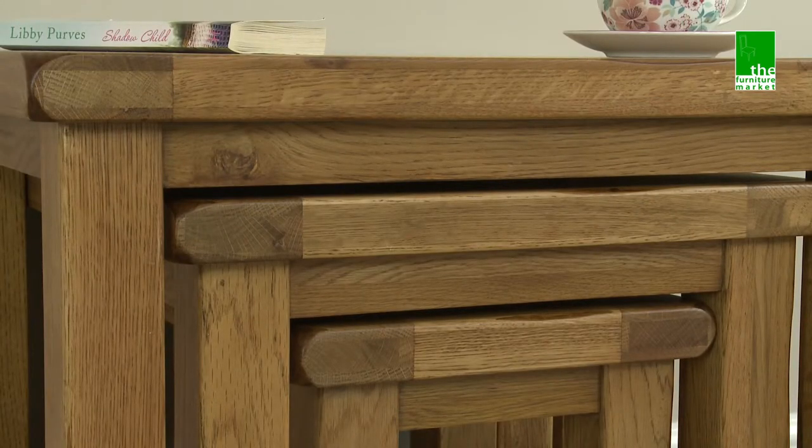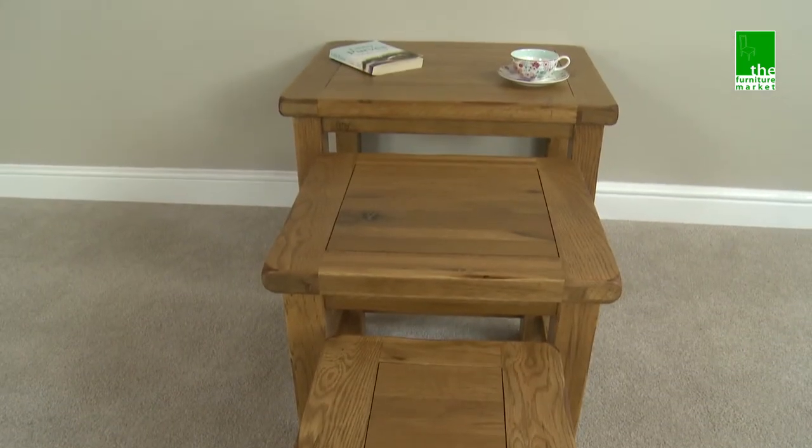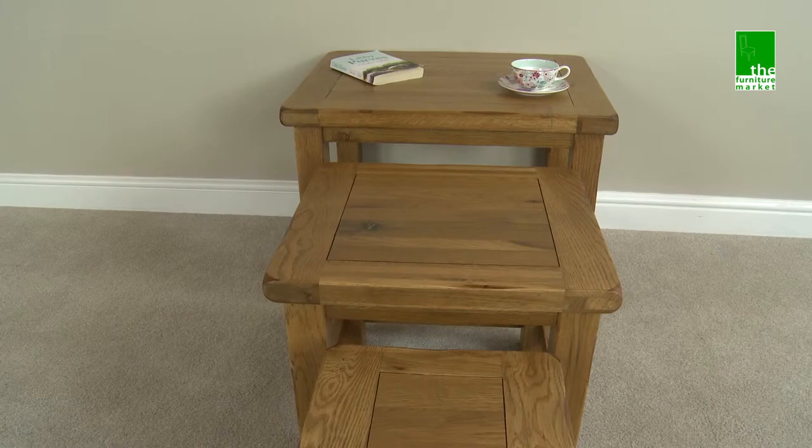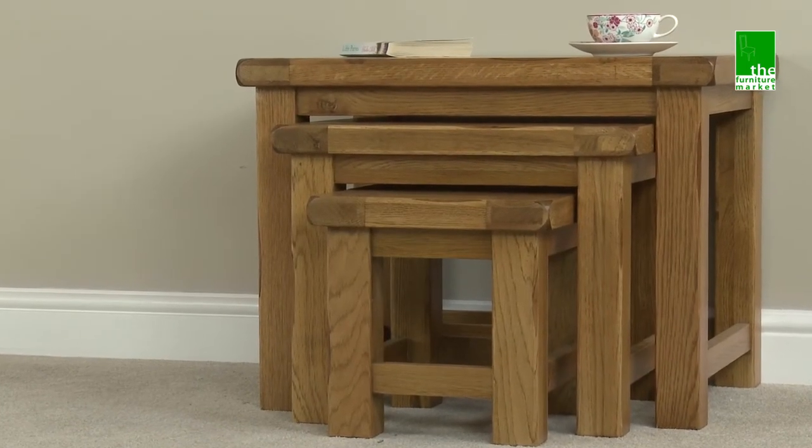Handcrafted using the finest cuts of North American oak combined with solid hardwood, the Rusticoat Nest of Tables is the perfect occasional table that is unobtrusive and stylish, and ideal for when guests come to visit.